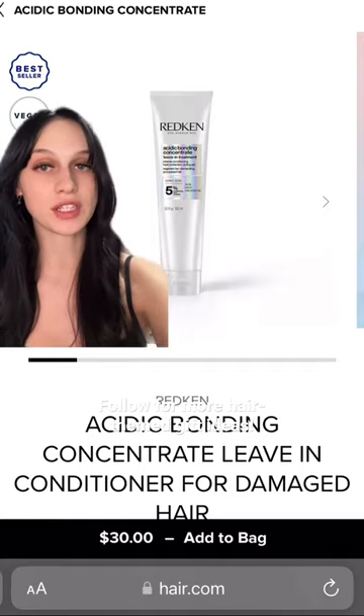Lastly, we have the Redken Acidic Bond Concentrate Leave-In Treatment. I actually have this product and I am obsessed with it.